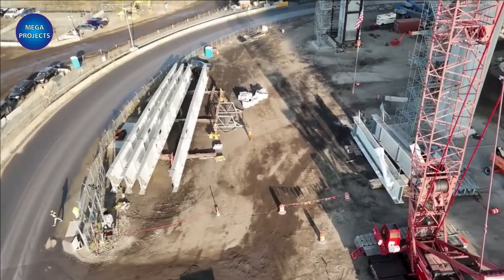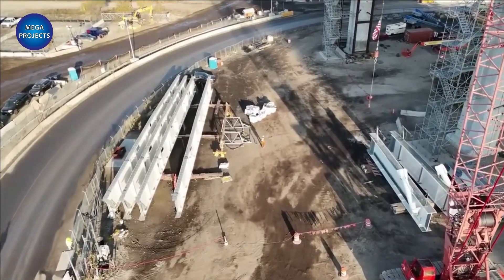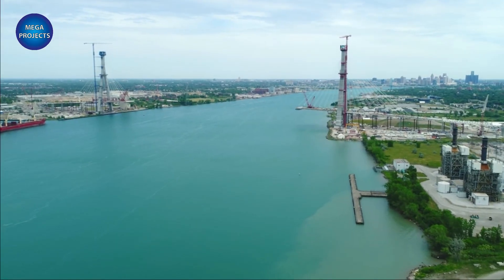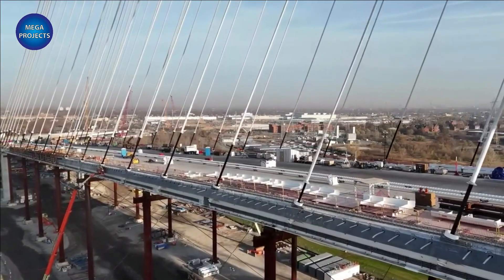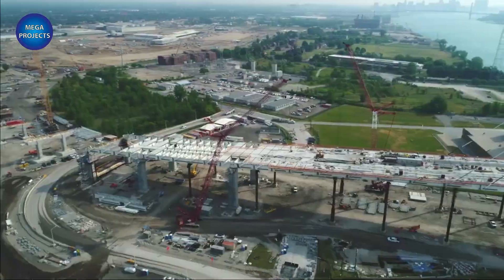In your opinion, will the project be the largest in the United States and will it be completed on time? Share your opinion with us in the comments. Don't forget to share the video and subscribe to the channel.